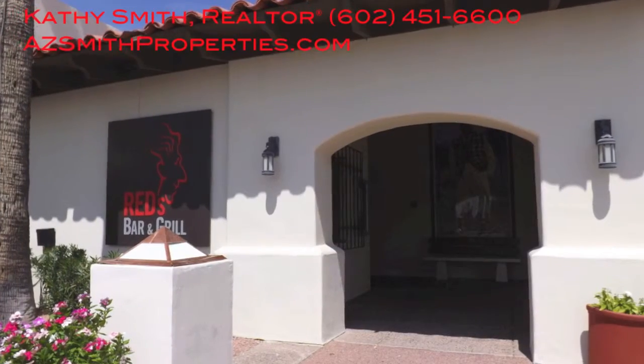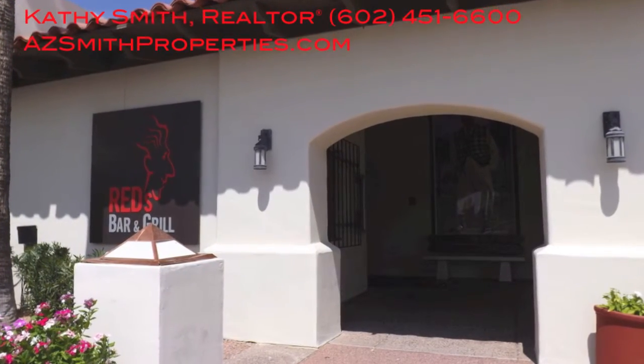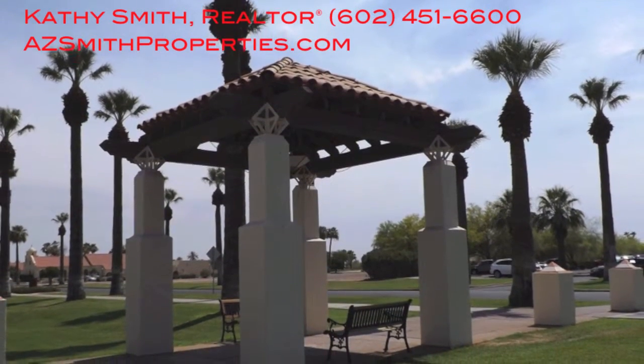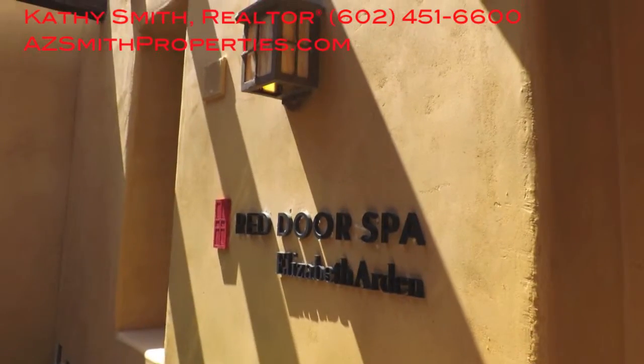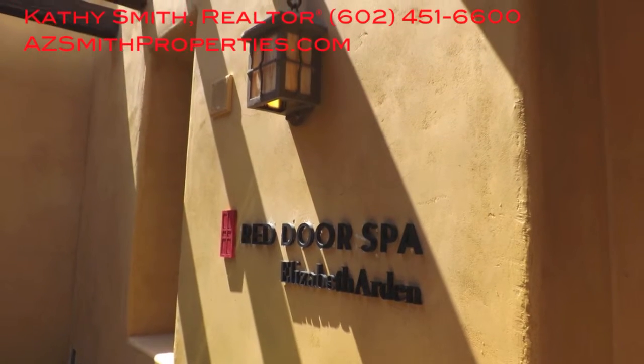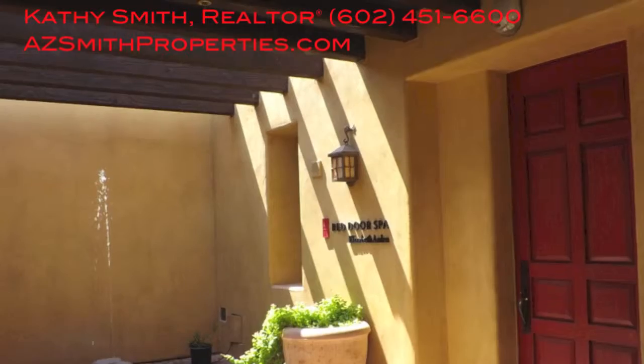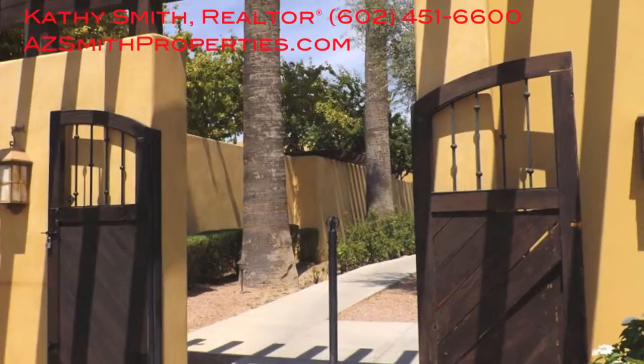I hope you enjoyed our tour. If you have any questions or you'd like to make an offer on this property, please do not hesitate to give me a call. Again, my name is Kathy Smith with Contigo Realty and azsmithproperties.com. Thank you for stopping by — give us a call if we can help you with any of your real estate needs.